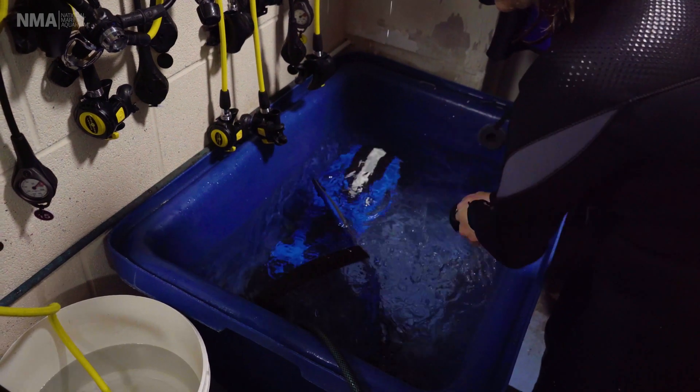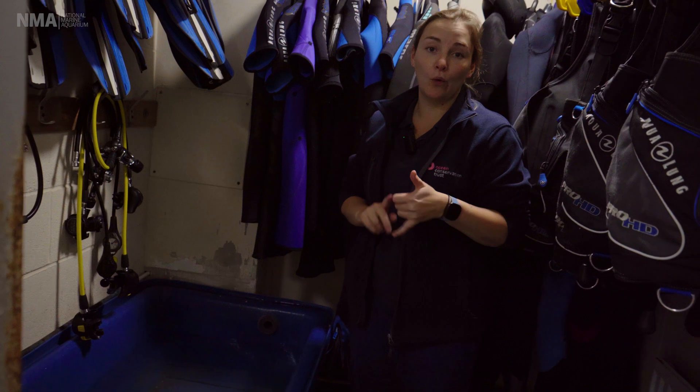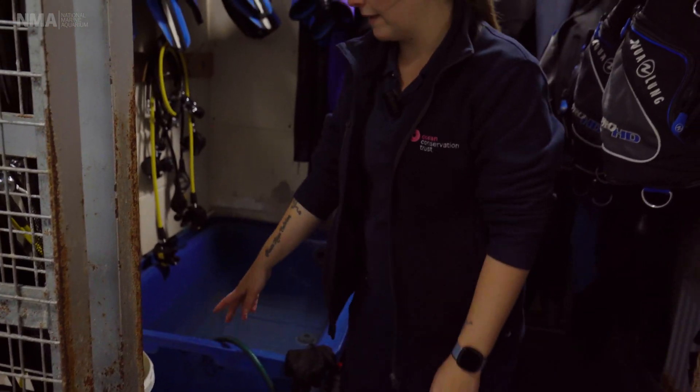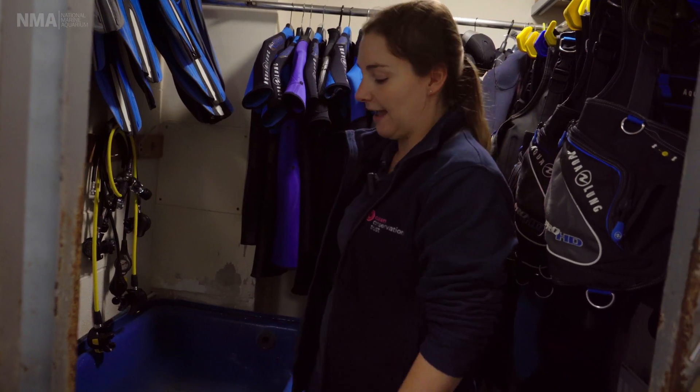The dump bucket is full of fresh water and we make sure we rinse all of the kit. First, it improves the life of the kit because salt water is quite corrosive, and second, it prevents cross-contamination of any nasties from tank to tank. We also have a small bucket with Milton in it which sterilizes the mouthpieces, because we share all of this kit amongst the team.